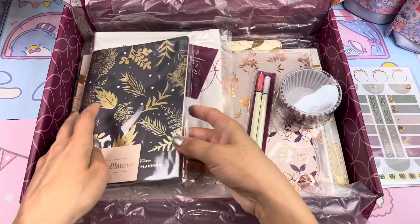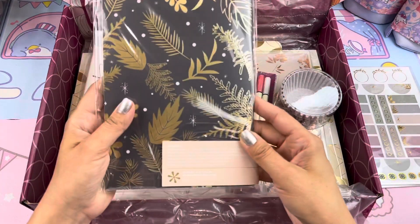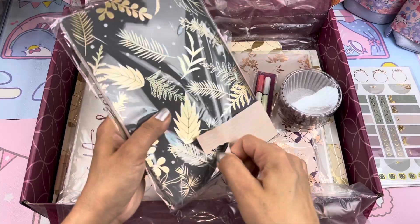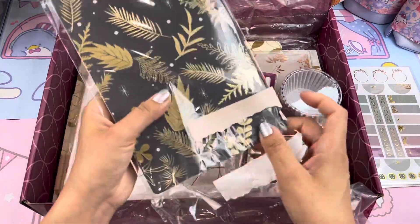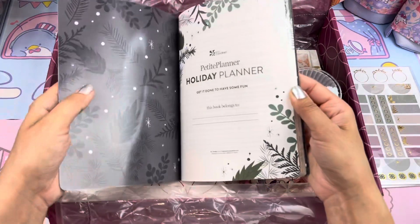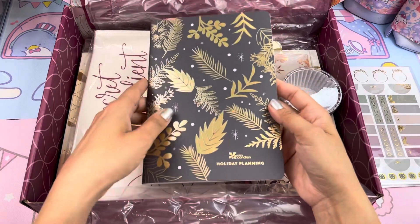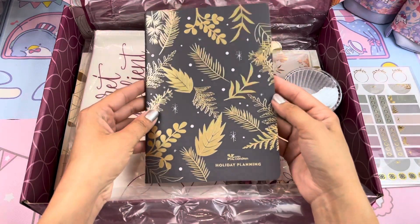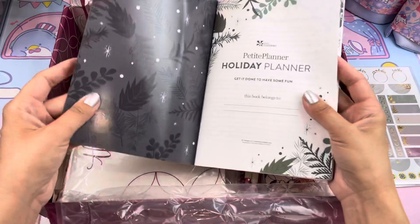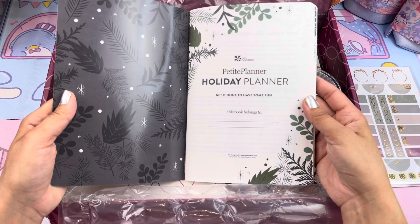And now let's reach in for this one — and this is the holiday petite planner. We have to open it from here. This one retails for $14 and this one is an exclusive as well. So definitely lucky to have this one as well. Let's open it up and see. I always love these petite planners. They have a matte finish with some of them that have foil on it — this is a gold foil. This is stunning, you guys. And then the inside is a glossy finish. So pretty. Love it.